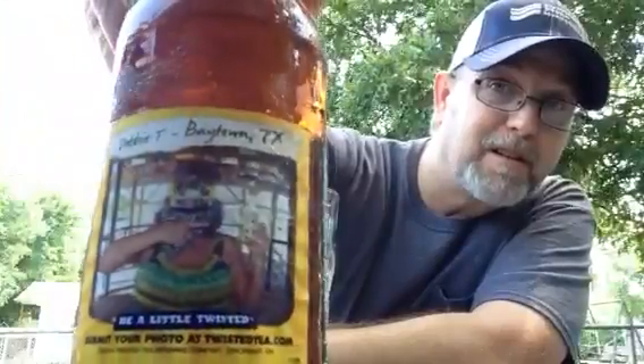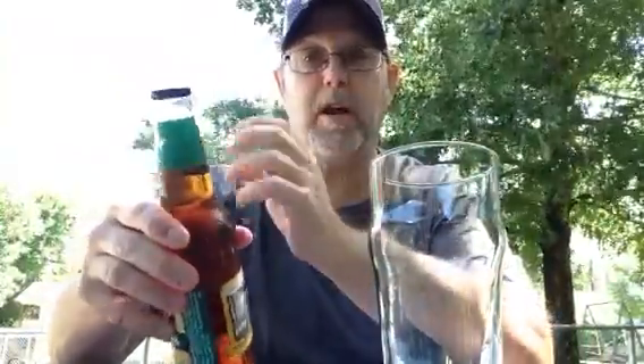It's got a picture of a woman on the back here — it's hard to see what that is on her. It says 'Be a little twisted.' She's being silly, got something on her face and she's pointing at the bottle. Submit your photo at twistedtea.com. It says 2014 Twisted Tea Brewing Company, Cincinnati, Ohio. Collect our caps to make your own twisted poetry. It's a twist-off cap.